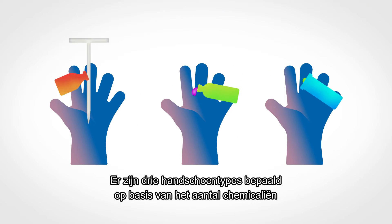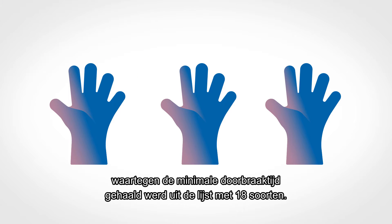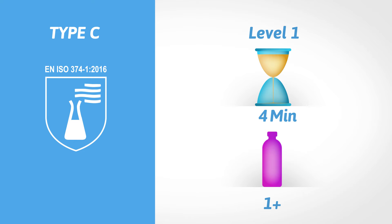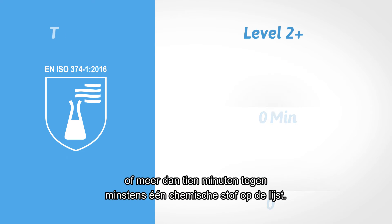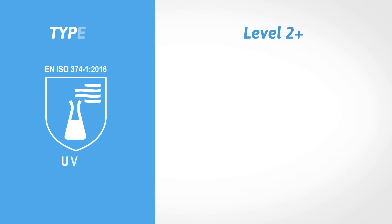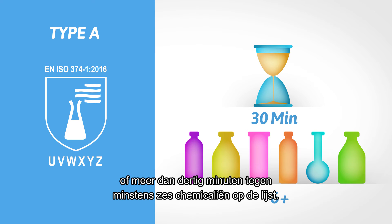Three types of gloves are determined and indicate the amount of chemicals for which a minimum required breakthrough time is achieved from the defined list of 18. Type C shows at least level 1 performance, or more than 10 minutes against at least one chemical on the list. Type B shows at least level 2 performance, or more than 30 minutes against at least three chemicals on the list. Type A shows at least level 2 performance, or more than 30 minutes against at least six chemicals on the list.